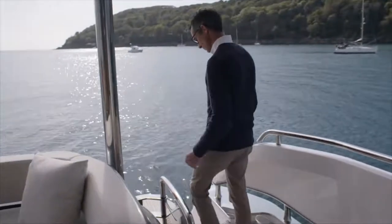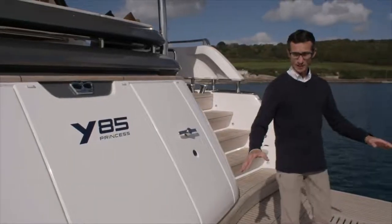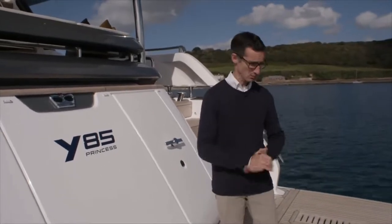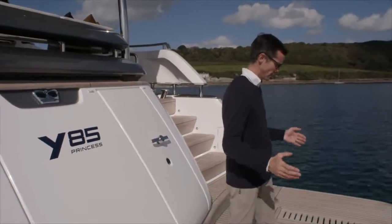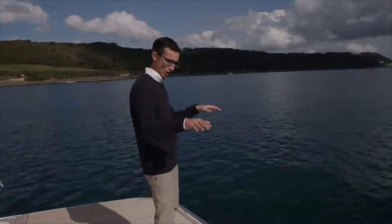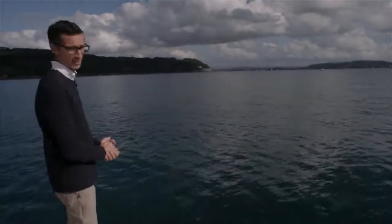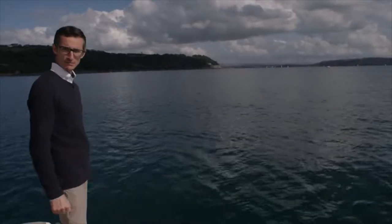And then we'll go down onto one of the best places — the bathing platform. This is hydraulic. The benefits of a hydraulic bathing platform aren't just the fact you can launch a 550 kilogram tender, which is what this one's capable of, but it's also many reasons why you have a boat. This is where you can swim from, where kids can dive from — you can lower it down, put a parasol on here, put the deck chairs in, and enjoy the view. We're very lucky today — obviously Plymouth isn't always like this — it's on days like this where having the boat and having a large bathing platform come into their own.